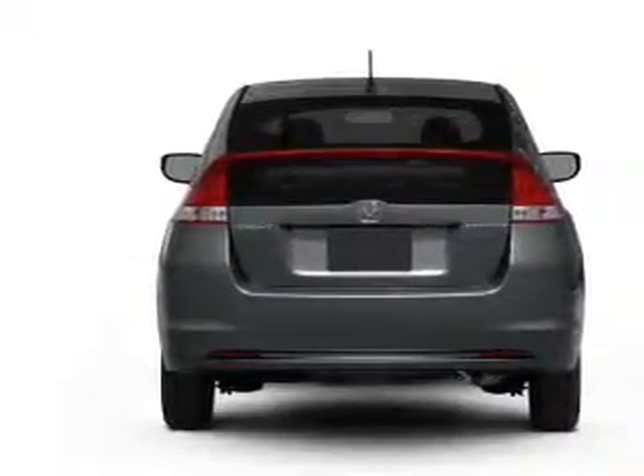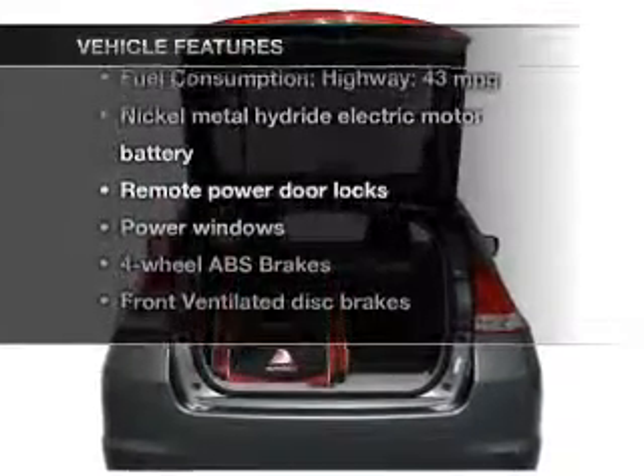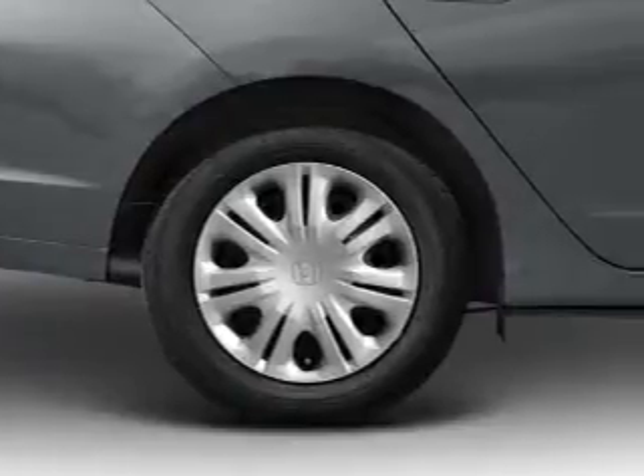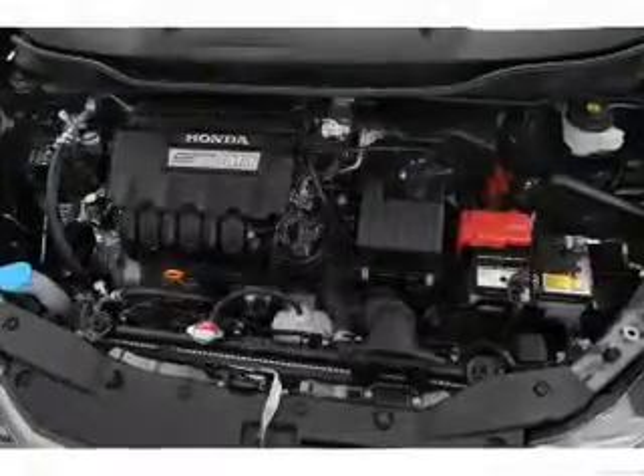Anti-lock brakes help you bring your vehicle to a safe stop. Plus, enjoy these notable features included in this vehicle: power door locks, power windows, an AM-FM stereo with a CD player, power mirrors, power steering, and air conditioning.